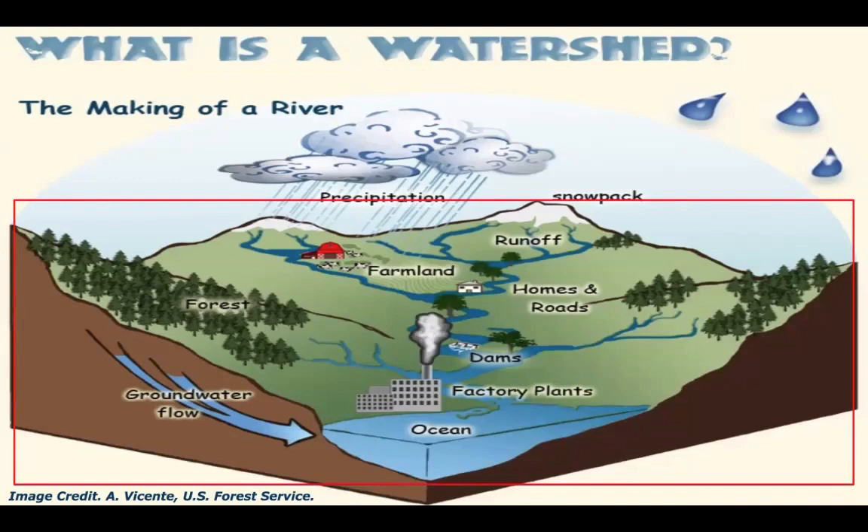As you can see in this image, that means a watershed includes not only natural areas like forests and wetlands, but it also includes everything we as humans add to the drainage basin such as homes, roads, factories, farms, and more.